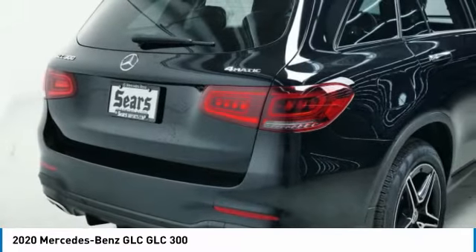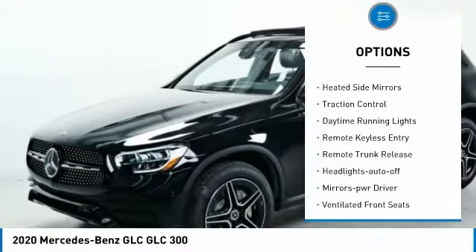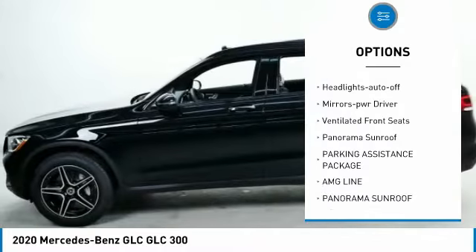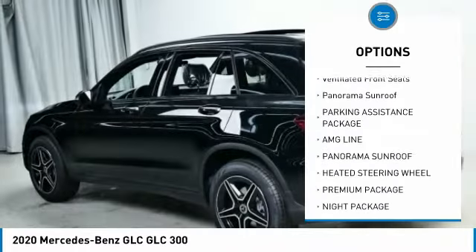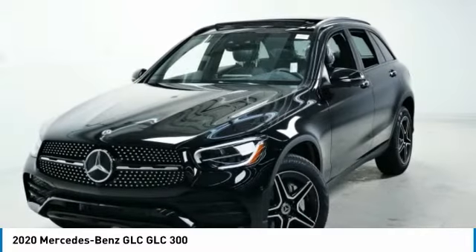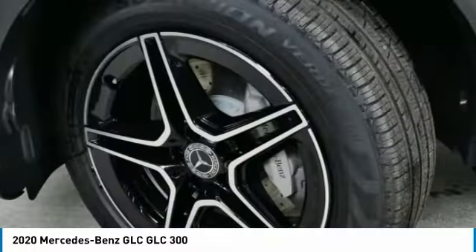Here are some of this vehicle's great options: all-wheel drive, heated side mirrors, traction control, daytime running lights, remote keyless entry, remote trunk release, headlights auto off, mirror memory, ventilated front seats, and panorama sunroof.